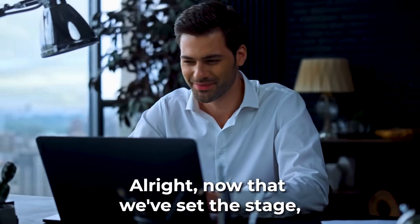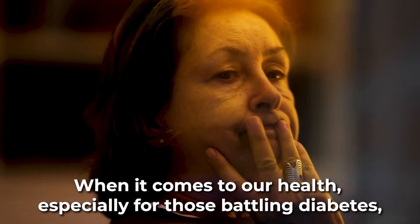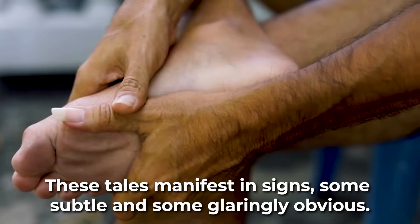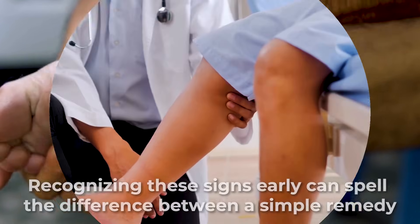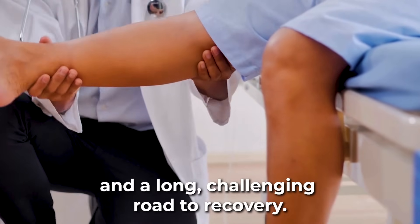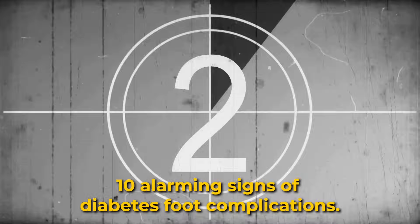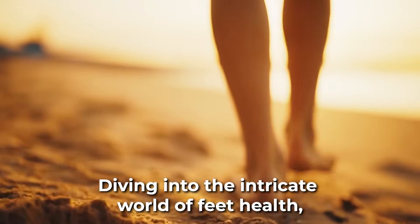Now that we've set the stage, let's dive into what brought us here today. When it comes to our health, especially for those battling diabetes, our feet often tell tales we might not always listen to. These tales manifest in signs, some subtle and some glaringly obvious. Recognizing these signs early can spell the difference between a simple remedy and a long, challenging road to recovery. So, without further ado, let's embark on our countdown of the 10 alarming signs of diabetes foot complications, diving into the intricate world of feet health.